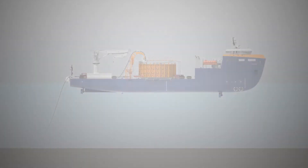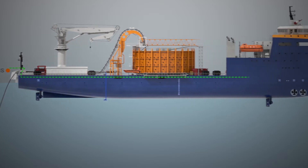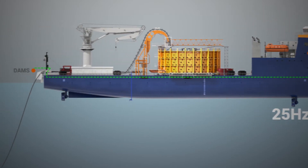All this is done at high speed and with high accuracy. The angles are sent to the ship's control system at 25 Hz, which makes the DAMS fast enough for controlling the deck equipment.